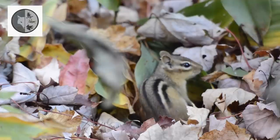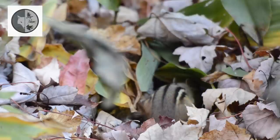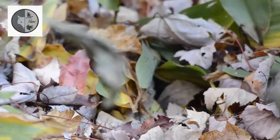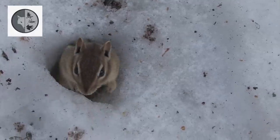Chipmunks retire to their burrows during winter. They wake frequently to feed. The eastern chipmunk emerges from underground around March.